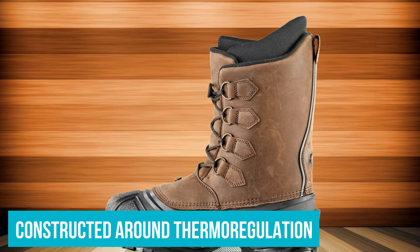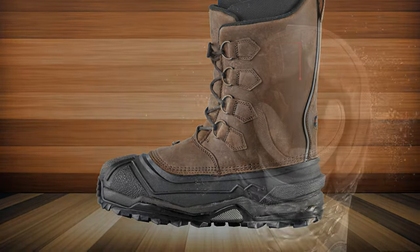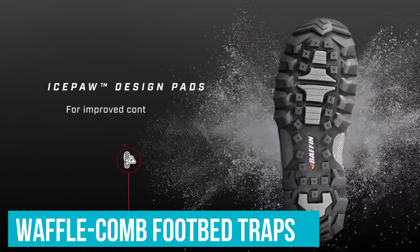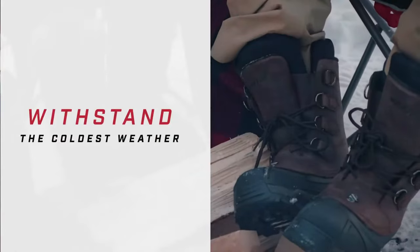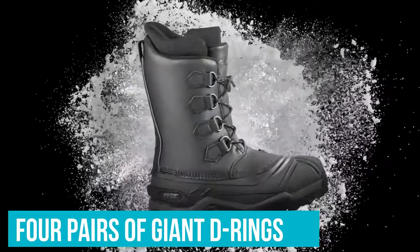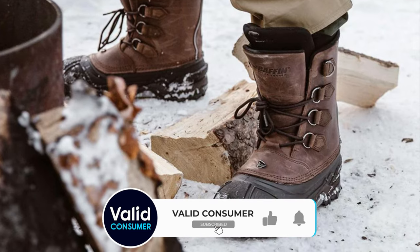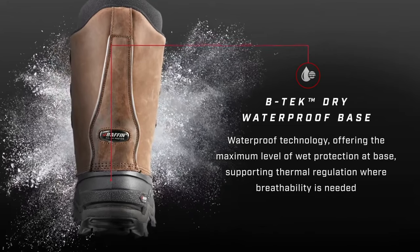The boot is methodically constructed around thermoregulation. Outside, a weatherproof leather exterior is triple-stitched to the rubber rand. Inside, a series of heat-reflecting aluminum membranes, foams, and moisture reservoirs move moisture away from the foot and trap the heat. Underfoot, a waffle-comb footbed traps additional heat in honeycomb-like air pockets. The entire boot rides over aggressively lugged Arctic rubber that's tacky on ice, and the boot laces shut with four pairs of giant D-rings. The rings and laces are easy to manipulate with heavy gloves.